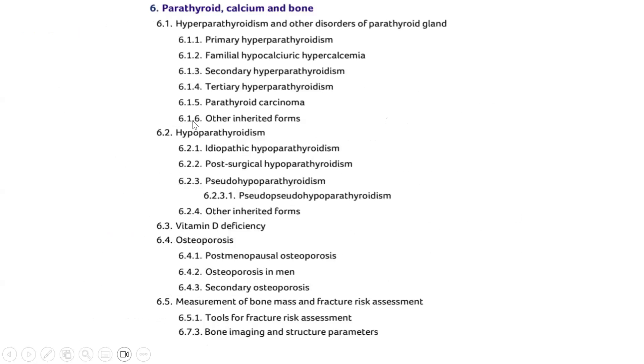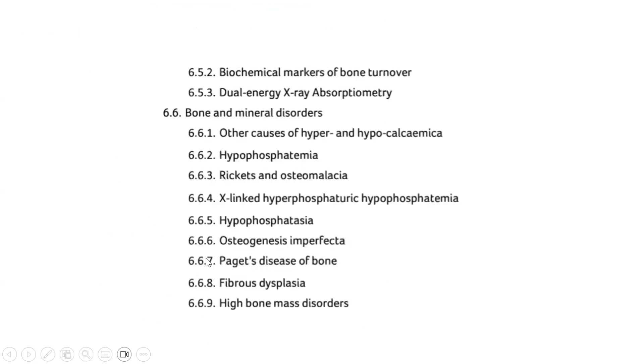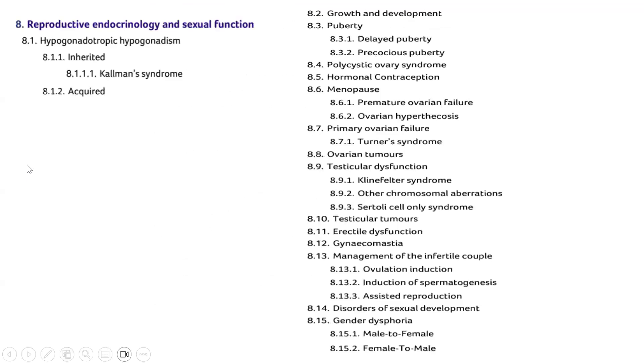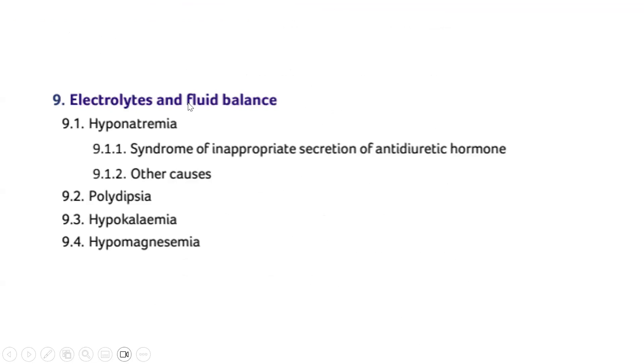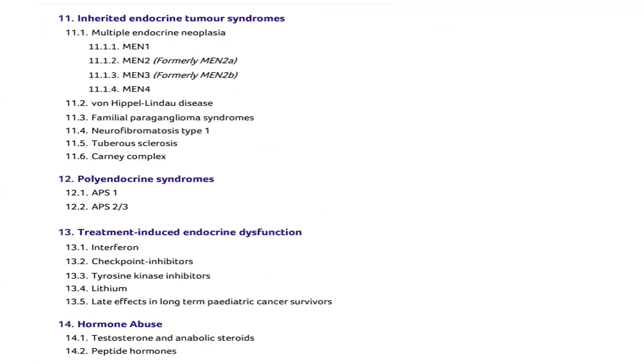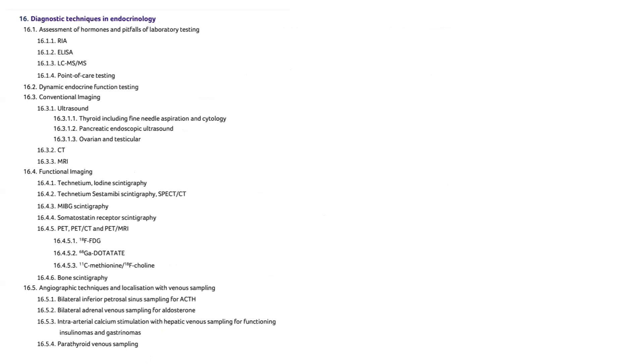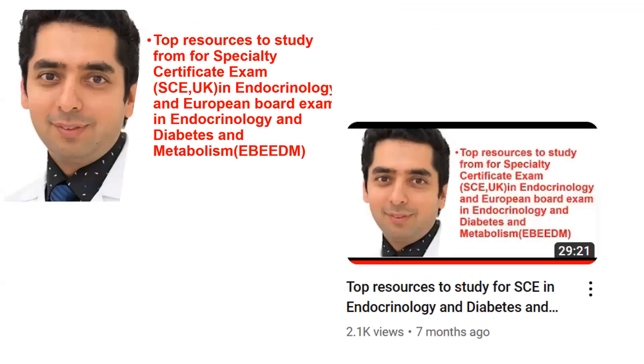The curriculum also covers all aspects of parathyroidism — primary hyperparathyroidism, secondary, tertiary, hypoparathyroidism, vitamin D deficiency, osteoporosis, and other bone and mineral disorders. Adrenal topics include Liddle's, Gitelman's, Addison's, incidentalomas, hyperplasias, and carcinomas. Additionally: electrolytes and fluid imbalance, neuroendocrine tumors, inherited endocrine syndromes, endocrine disrupting chemicals, checkpoint inhibitors, and diagnostic techniques in endocrinology.